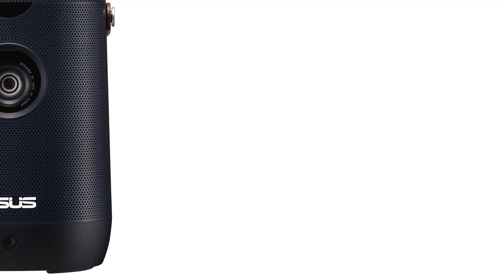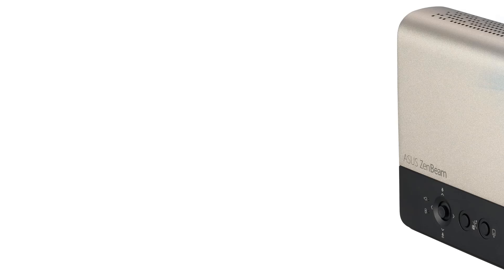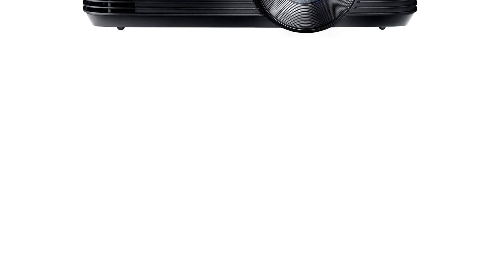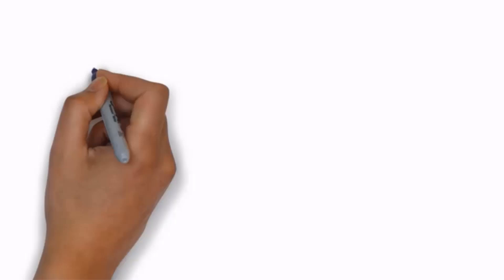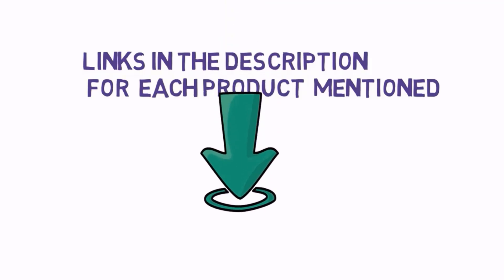In this video, we listed the 5 best projectors for gaming on Amazon that are available on the market for their true quality. I tried to make the list based on their popularity, quality, price, durability, user opinions, and more. If you need more information about these products, please check the description section below and don't forget to subscribe to our channel to get future reviews. Let's dive into the video.